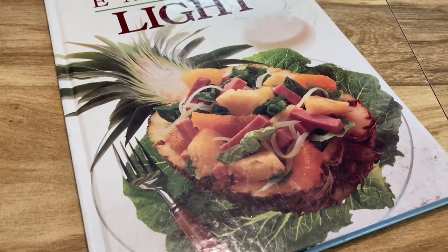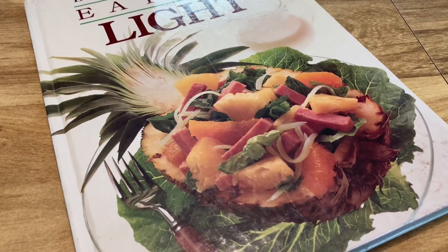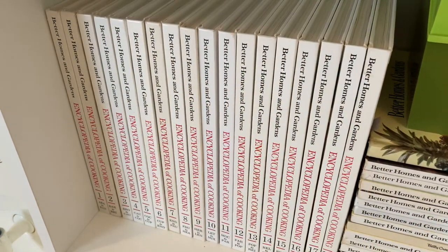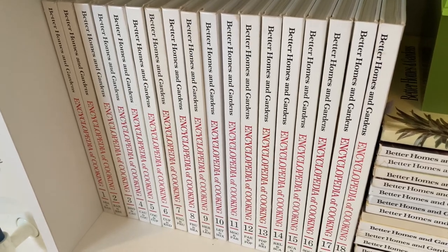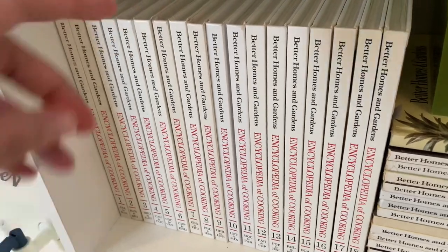At the opposite end of the spectrum we've got Eating Light, which is probably more up my alley. The picture on the front is a stuffed half of a pineapple and it looked really good.